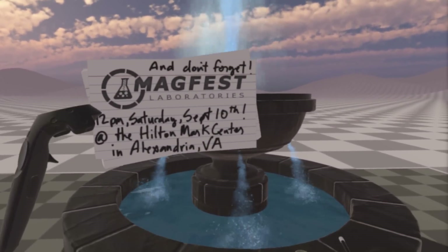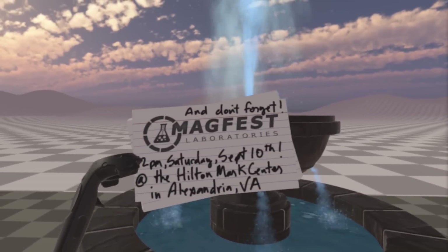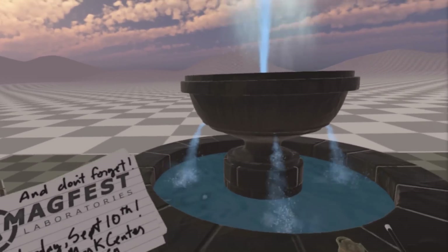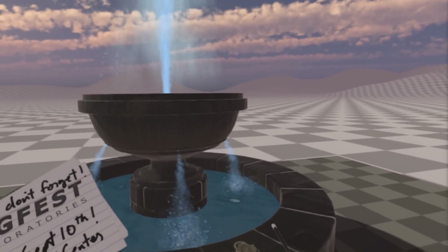I'm also going to be presenting at this year's MAGFest MAG Labs — MAGFest Laboratories. It'll be at 12 p.m. Saturday, September 10th at the Hilton Mark Center in Alexandria, Virginia. I'll be going through the things I've learned in making these videos, making these environments in VR, and I hope to see you there.